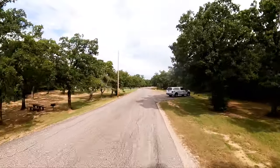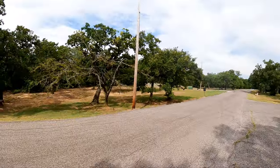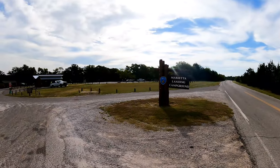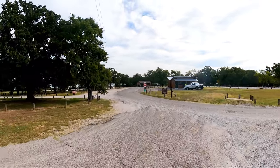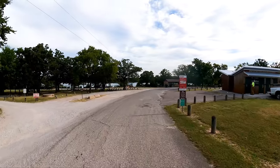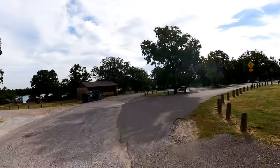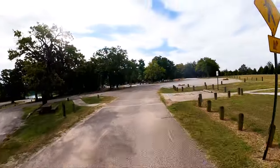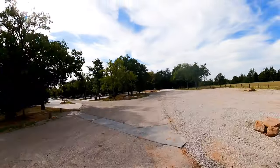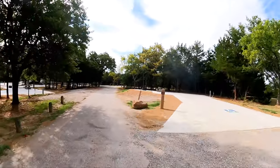So that is Buzzard Roost Campground. Let's move on over to Marietta's Landing. That brings us to the Marietta Landing Campground — I think this is probably the newest, newly renovated campground here at Lake Murray State Park. Most of these are really great sites, and they have ample handicap sites. You sure can't argue with fresh concrete pads when you're RV camping.